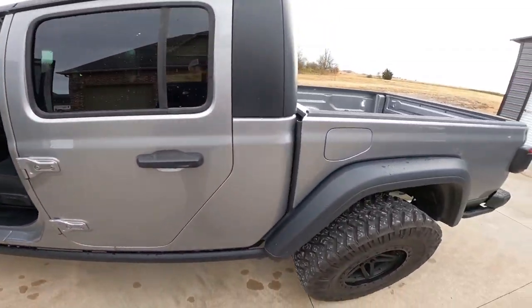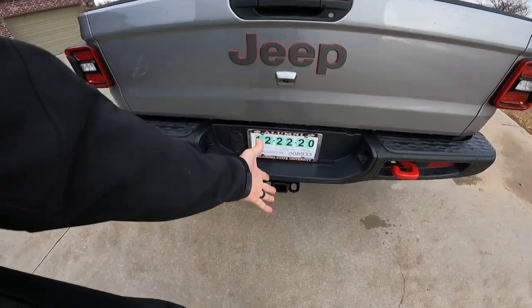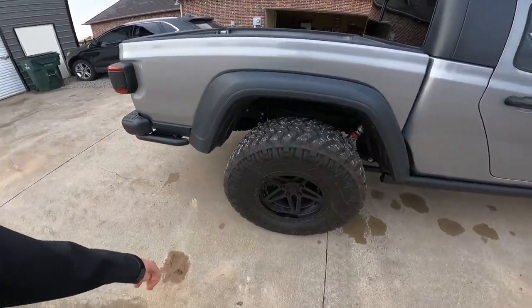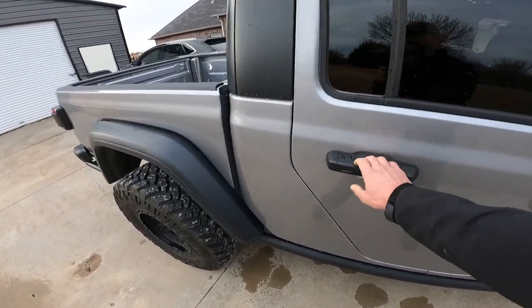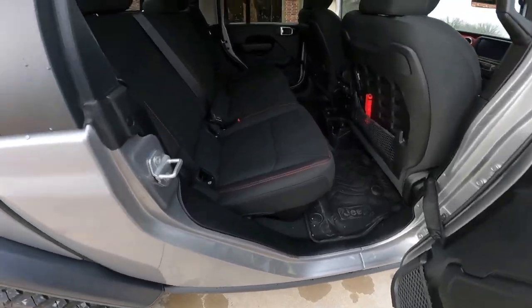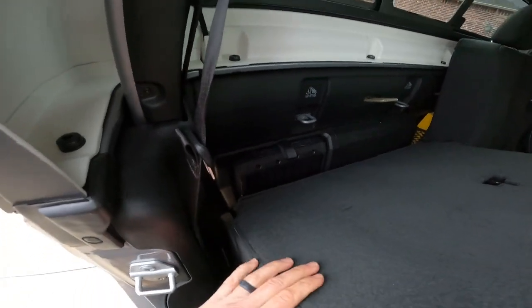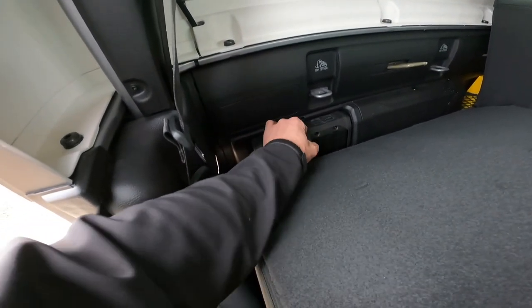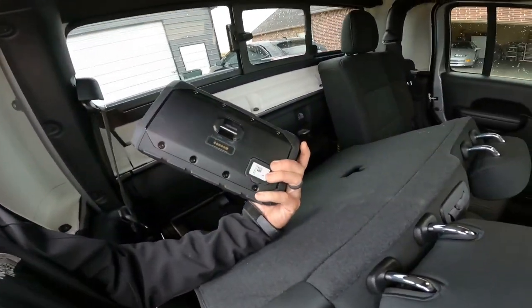It has the trailer tow package. The Rubicon comes with the Dana 44s and 4.10 gear ratio, which is awesome for towing. Pretty much ready to go as is. It also has this neat option behind the back seat — that is a Bluetooth speaker.